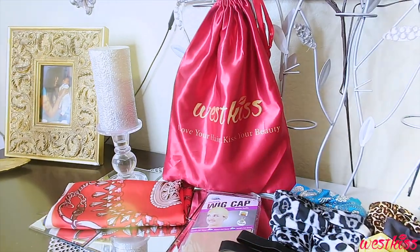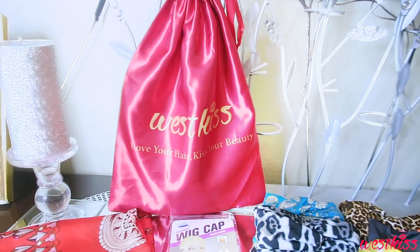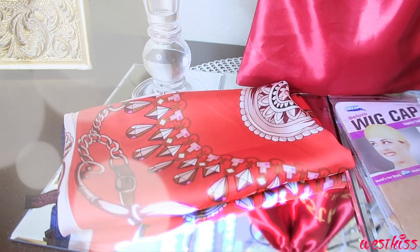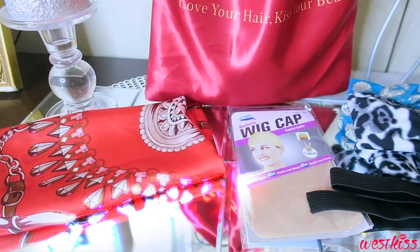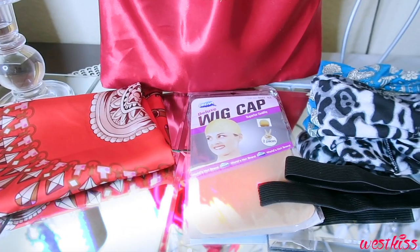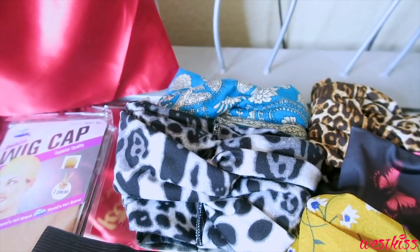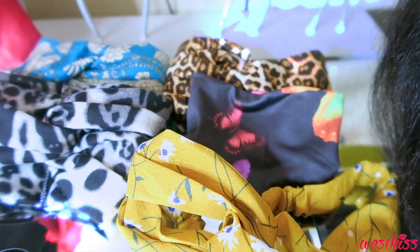When you receive your unit from West Kiss Hair, it comes in their red satin satchel — which you can use to store or travel with your wig — with their logo on the back that says 'Love Your Hair, Kiss Your Beauty.' You'll also receive a silk head scarf, a two-piece wig cap to protect your hair, and an elastic band for a tighter fit. For an additional cost, West Kiss Hair also sells headbands in a two-piece random or five-piece set in various colors and designs.